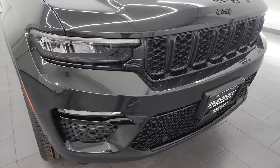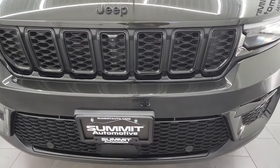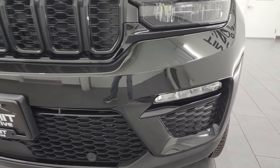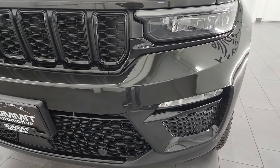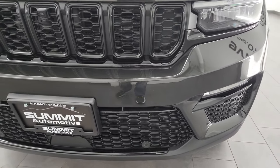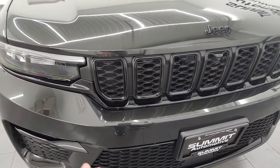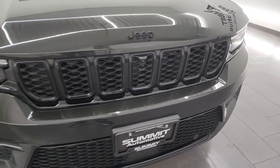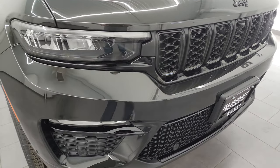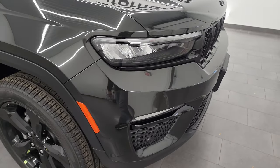Coming around the front, you get the LED headlamps, LED running lights, and the limited package gives you the LED fog lamps — I'll turn those on at the end of the video so you can see just how bright they are. The luxury tech group 2 gives you the front bumper parking sensors, and note all the gloss black grille and Jeep lettering, which is all part of the black appearance package, as well as the surrounds on the fog lights.